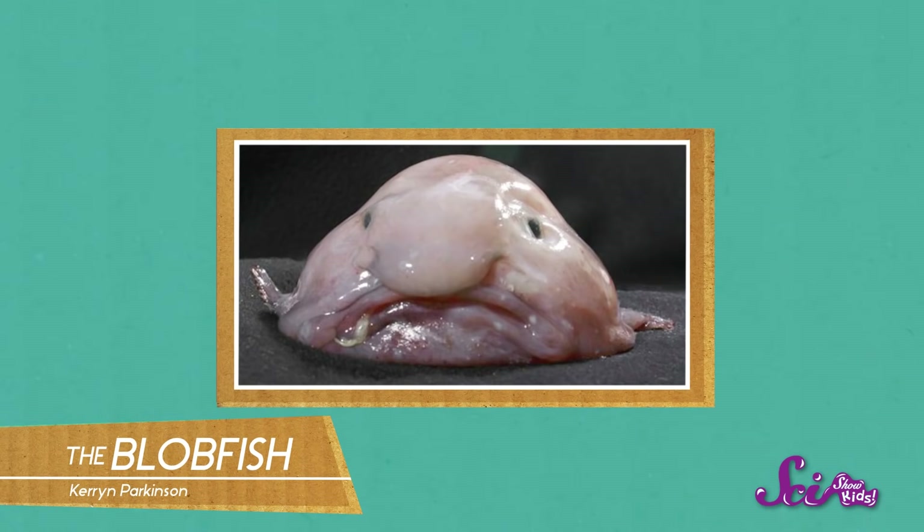Hey guys! We were just practicing our sad faces. Good one, Squeaks. Chances are, you can't look any more miserable than this deep sea creature — meet the blobfish.